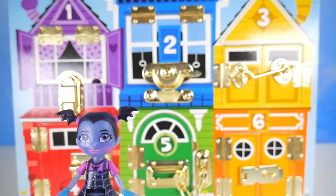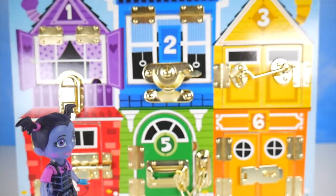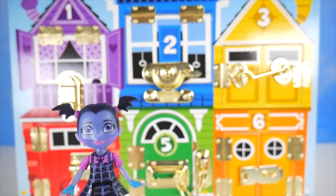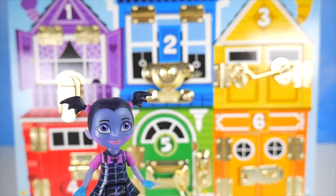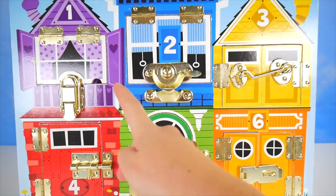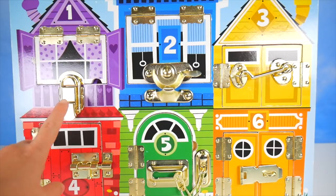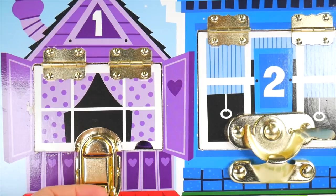I just heard that the My Little Ponies were turned into Pez dispensers and locked away in this jail that looks suspiciously like just little houses. We've got to help them — could it really be true? One way to find out. We'll start with the number one purple house. Let's go ahead and unlock.